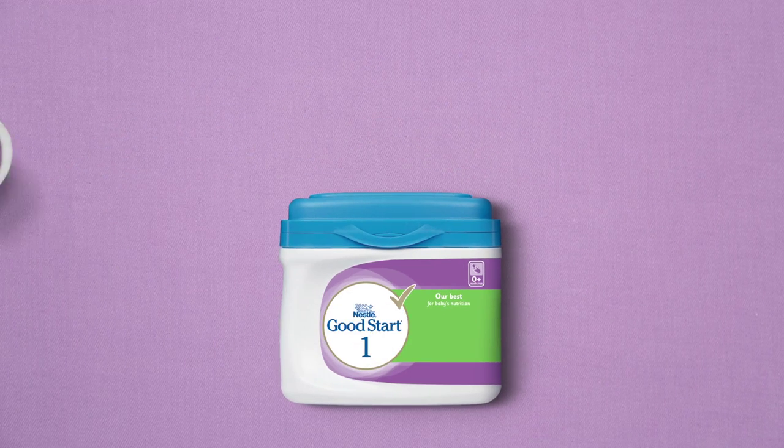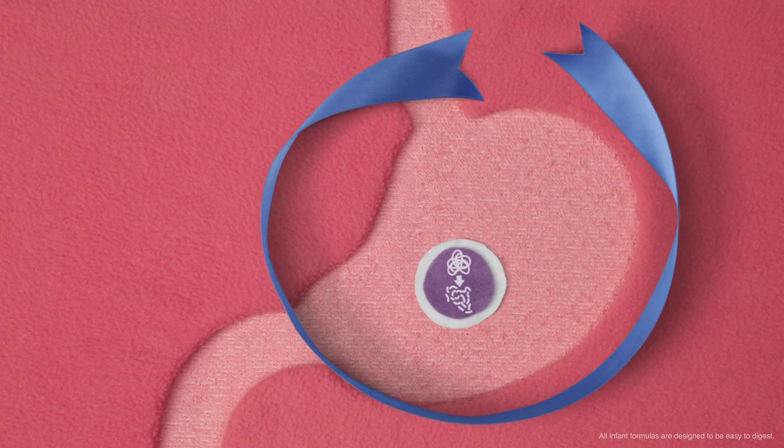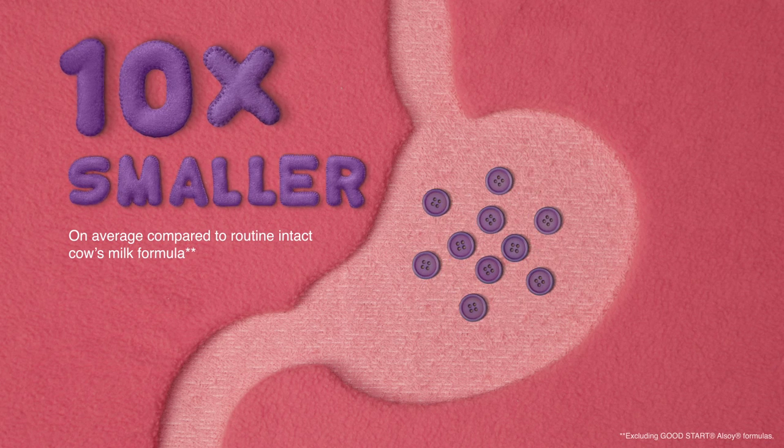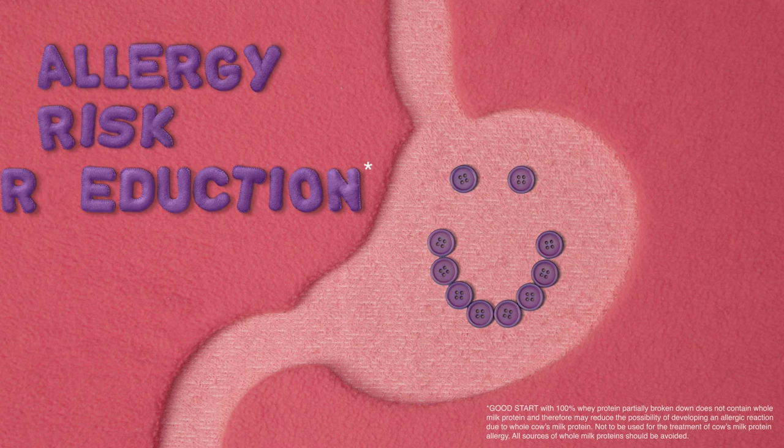Because we're inspired by the best, Nestlé Good Start is easy to digest. Thanks to our unique process, Good Start has 10 times smaller proteins for small tummies, which may reduce the possibility of an allergic reaction to whole milk protein.